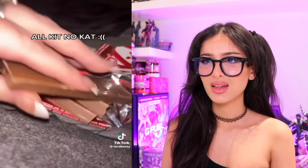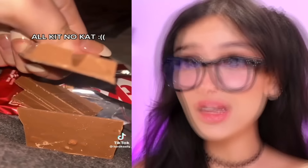It has no wafer in it - so it's just a chocolate KitKat with no wafer. They just forgot to put the wafer in, that's just a piece of chocolate.